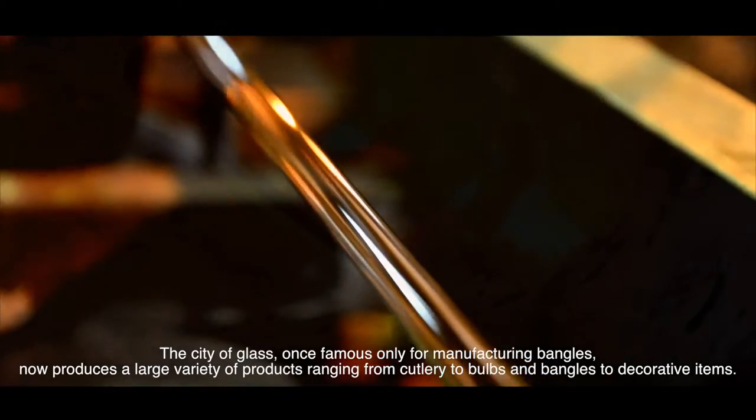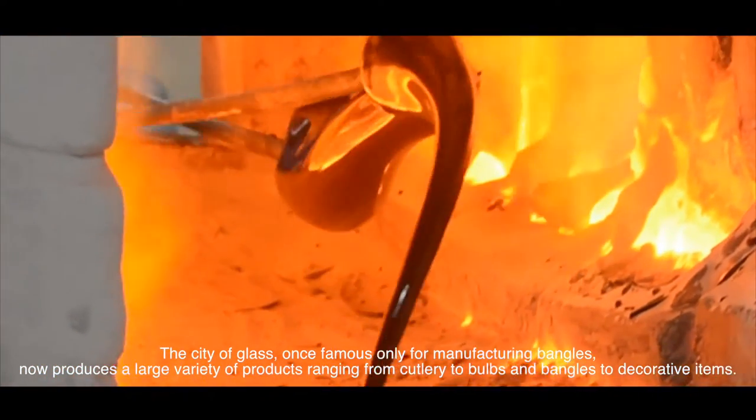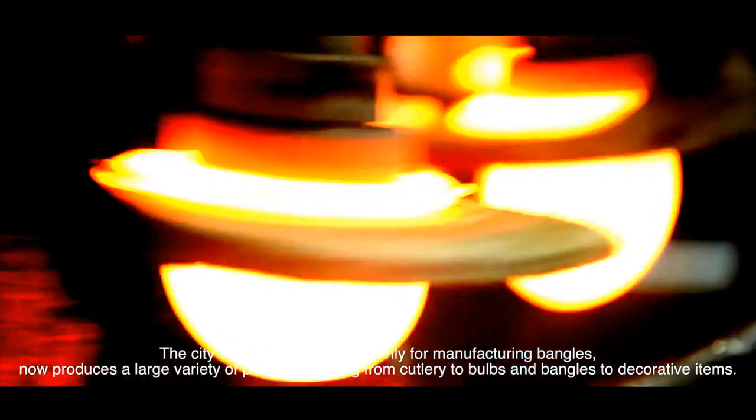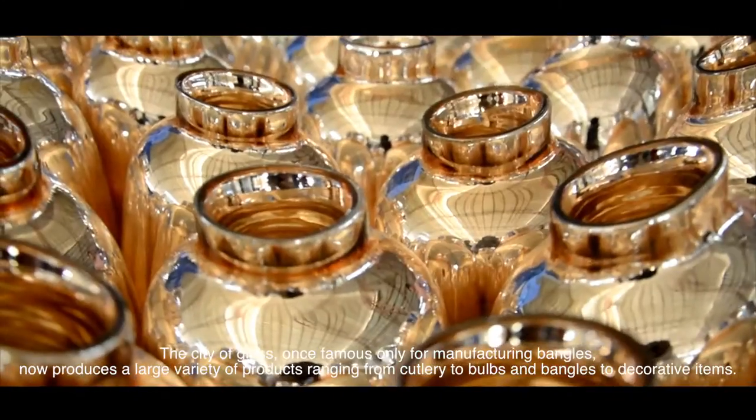The City of Glass, once famous only for manufacturing bangles, now produces a large variety of products, ranging from cutlery to bulbs and bangles to decorative items.